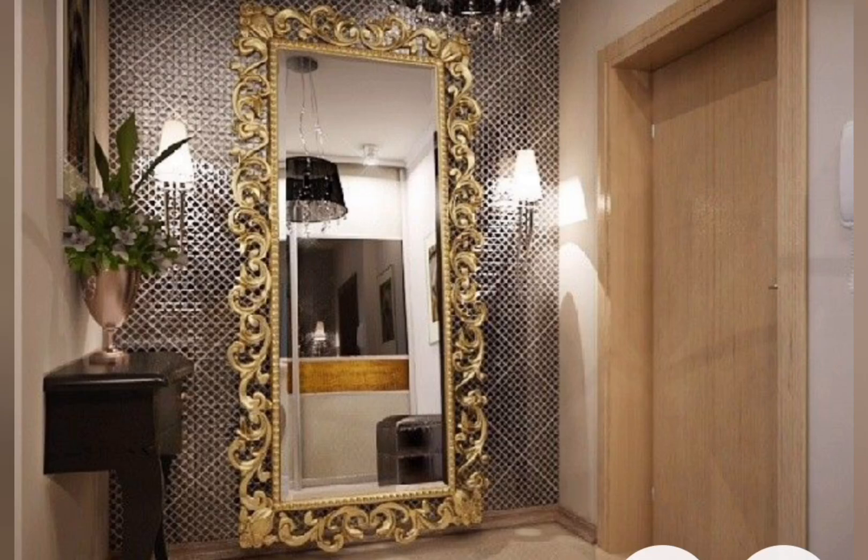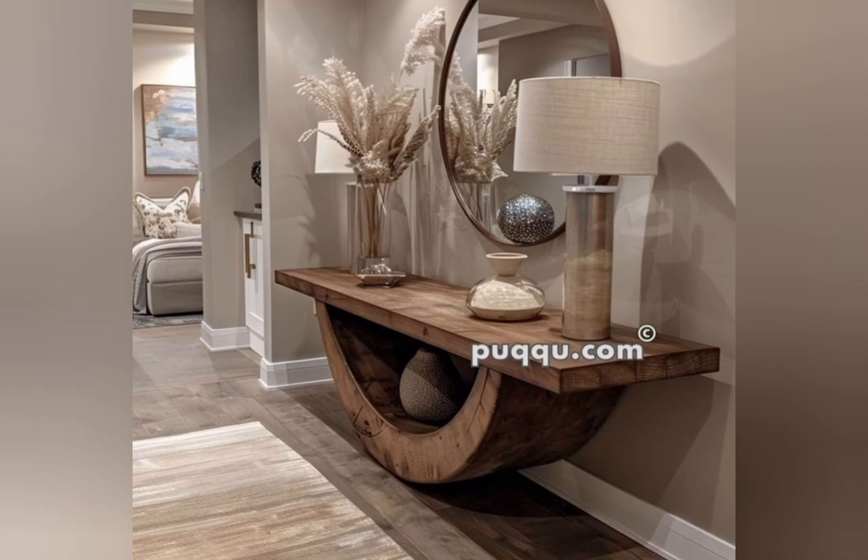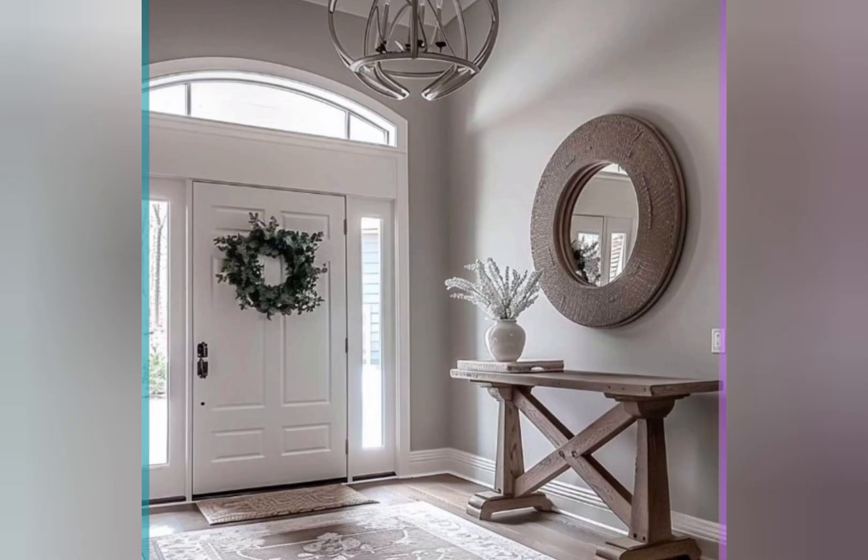Hello everyone, welcome to the channel Home Decor Trend. Today in this video I will share with you very awesome and unique home interior decor ideas — how you can decorate your home entryway, and how to make an entryway feel more cozy, more beautiful.